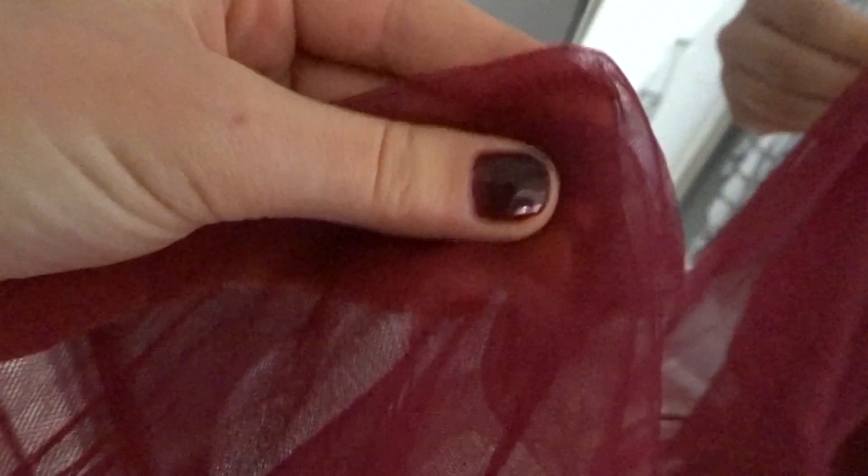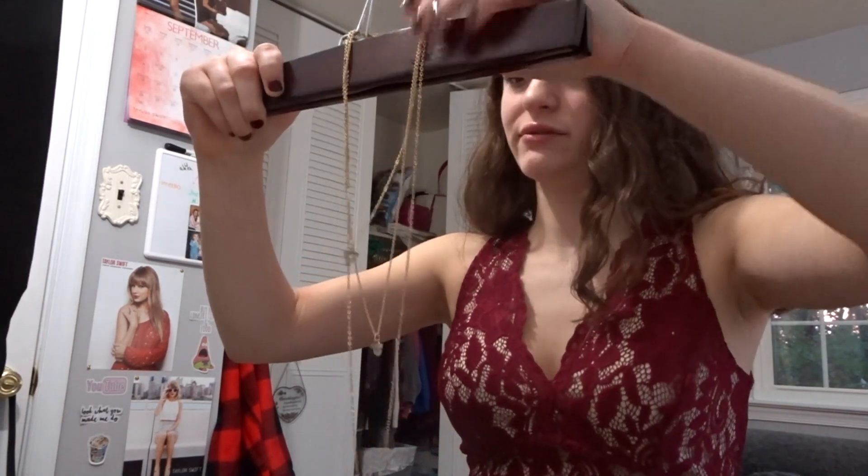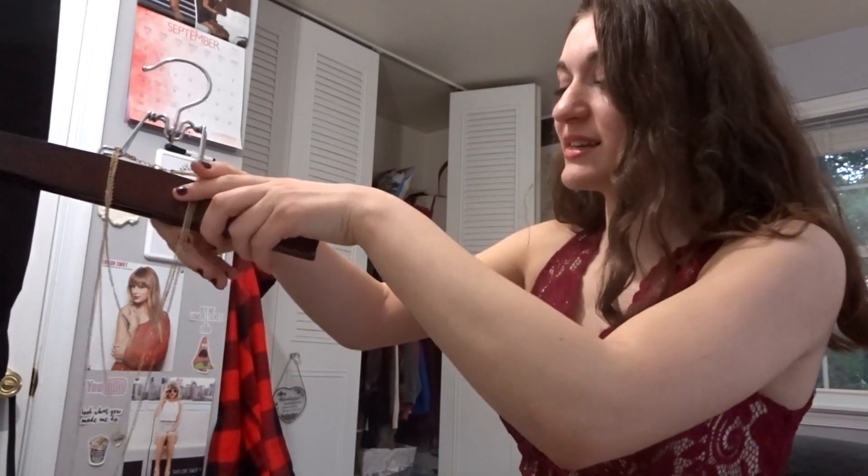Alright, here is my little dress reveal. It's from Charlotte Russe and it's a really pretty red color. This is the first time I'm actually seeing the color against the nail polish color and it looks like a pretty cool match. Now I'm putting on my accessory — a layered necklace. I really don't want it to get tangled because once it's tangled it's so hard to undo. The necklace is on.